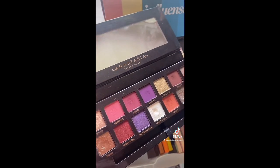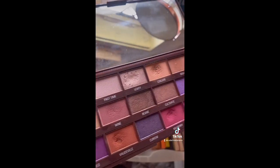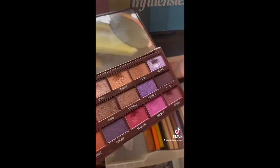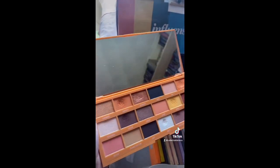Then this is the I Heart Revolution Violet palette, which I'm keeping probably until the end of the year — I'm not sure, I just want to get some more use out of it. The Peanut Butter from I Heart Revolution — I've done some really pretty looks with this, but I'm gonna declutter it.